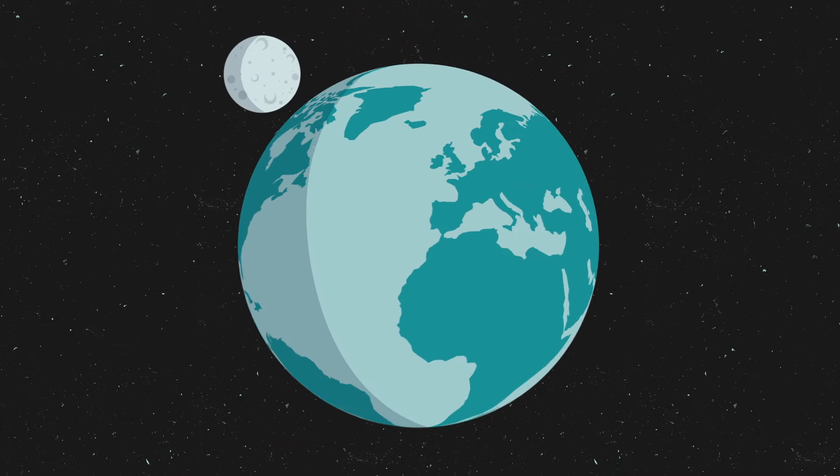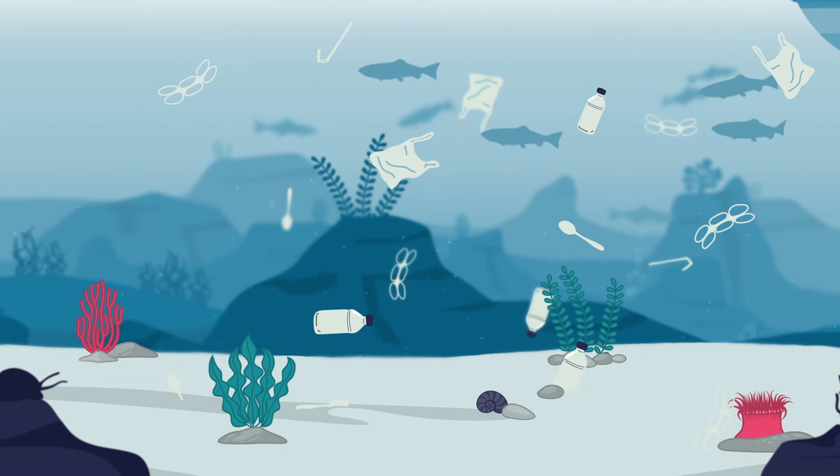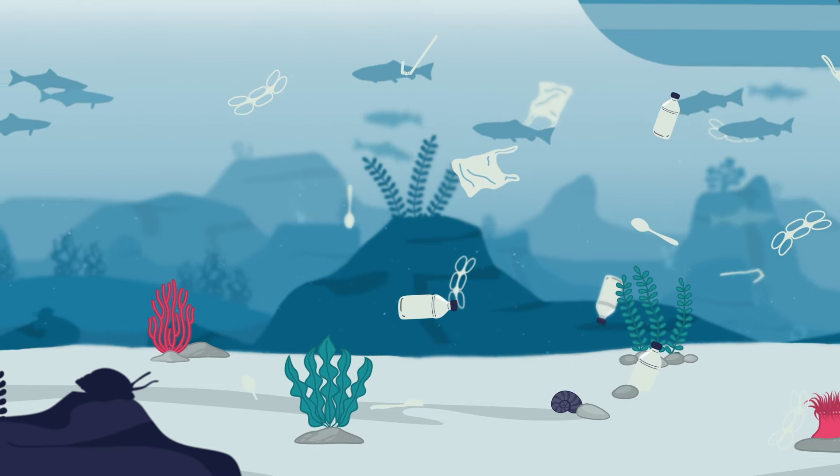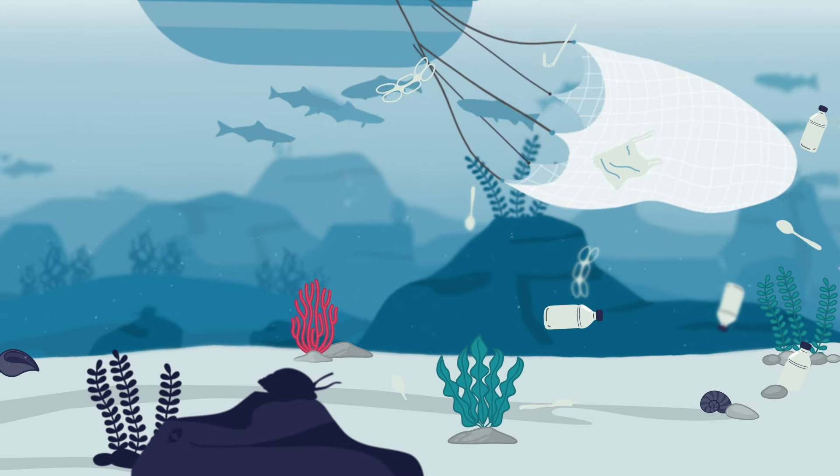Our oceans and water bodies are facing a crisis. Pollution, overfishing and climate change have taken a toll on marine ecosystems, threatening their delicate balance.